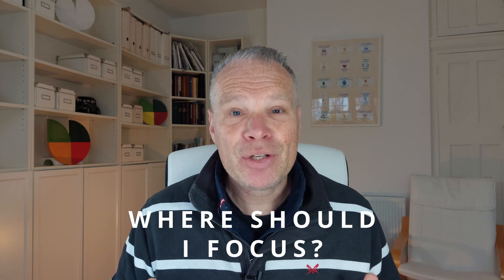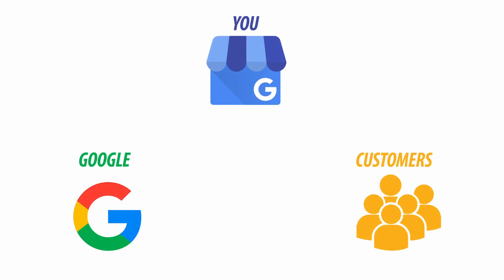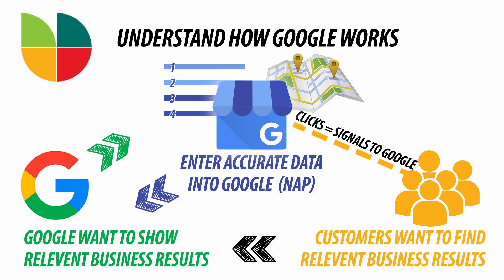Should you just focus on pleasing Google? That's what most people think, but it's not the right approach. Google actually wants accurate data from you, so put your information into Google and make sure it's accurate and appeals to customers. Google knows whether customers find it interesting and helpful — customers want relevant results, and Google wants to show relevant results. You can work with Google by making pleasing your customers the priority. Following this process will see an increase on a long-term basis.